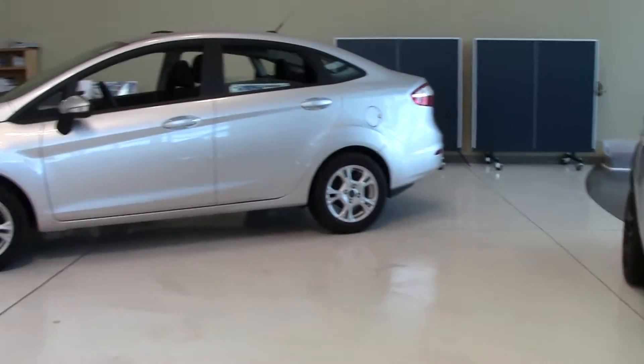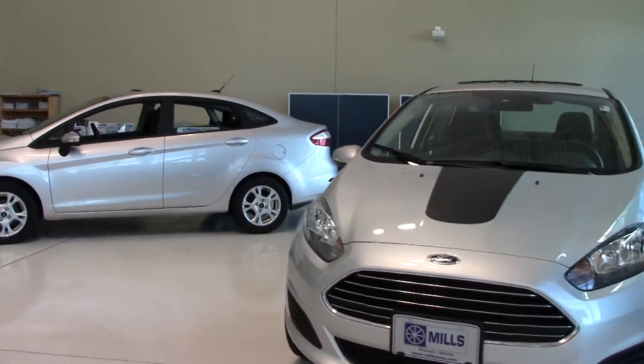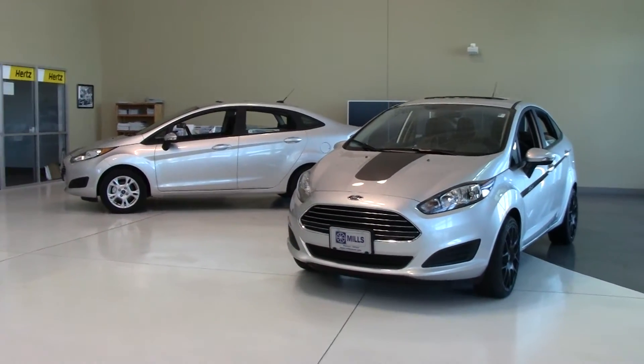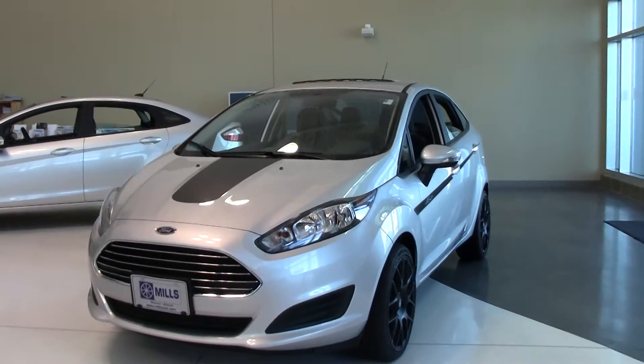Both of these vehicles are brand new. They're the last two 2014 Fiestas we have on the showroom, which means they're also the last brand new 2014 Ford Fiestas in the Willmar area, and because of that we have special financing available for these vehicles.